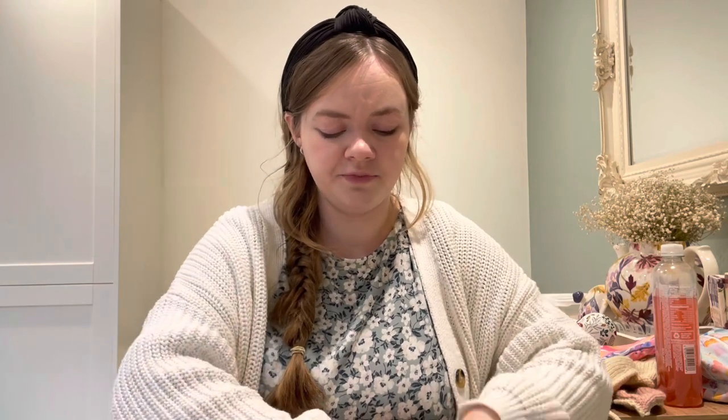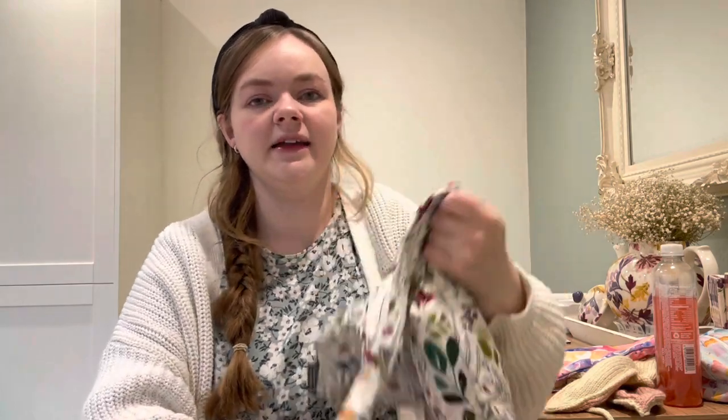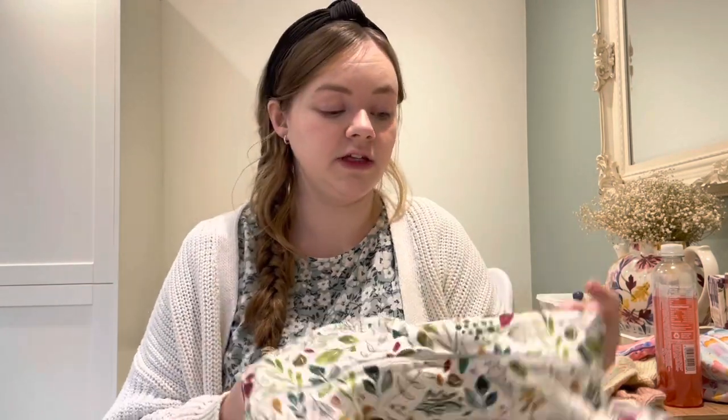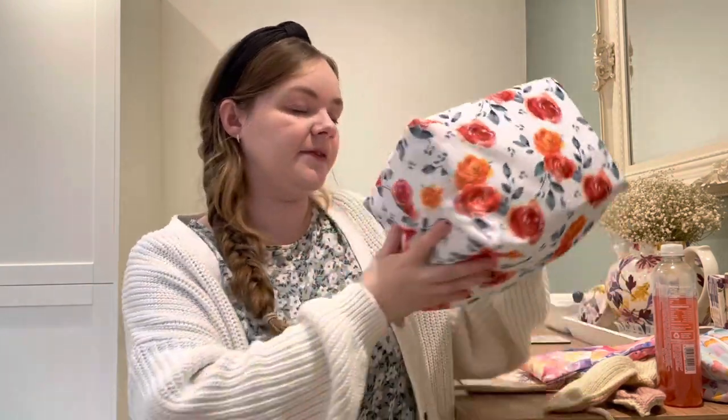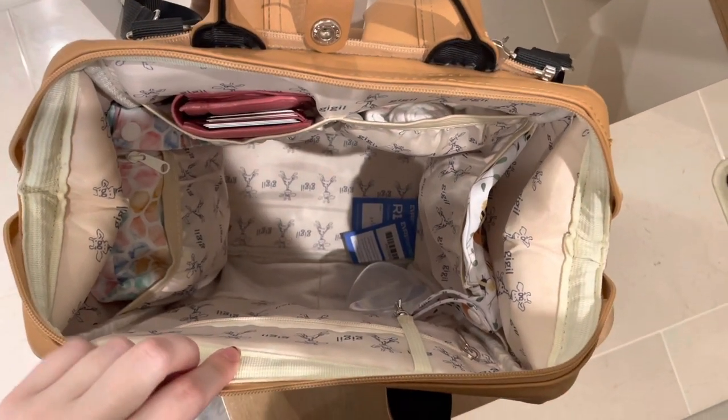I've only just recently put the changing mat back in my bag because I got caught short on a couple of days out where I was changing her in toilets with really unpleasant facilities. So I thought I better put it back in to use when we're out and about. With the wet bag, after this video I'll just take the nappy out and pop it into my main wet bag ready for wash day. That's everything in the main body of the bag.